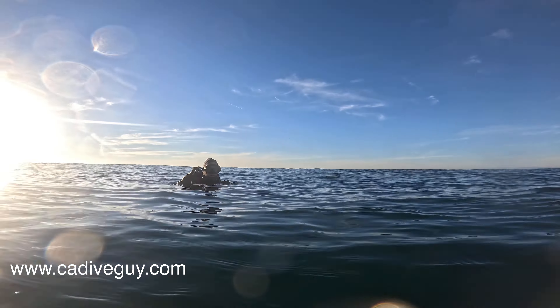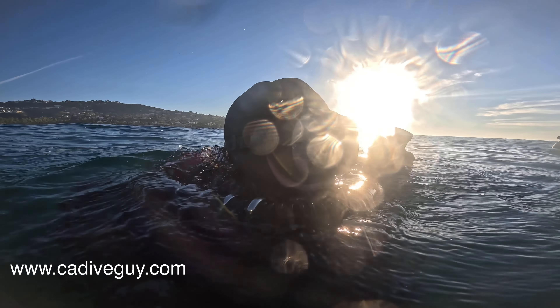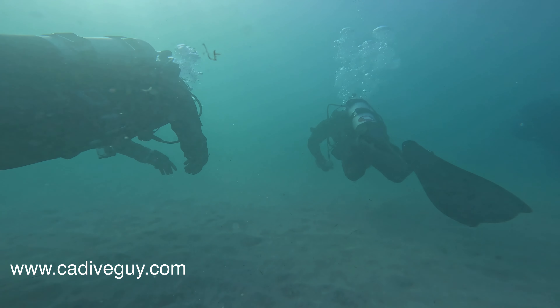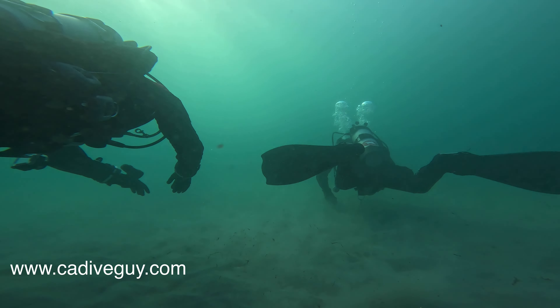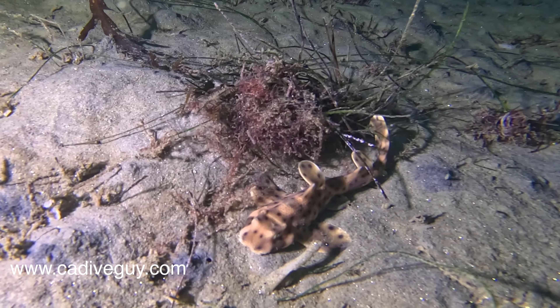I met up with Pedro and Brian to do a fun dive. I was in my Sidewinder and experienced my very first failure. I'm not sure exactly what it is and I'll troubleshoot it later, but my computer on my right hand showed a failure on my O2 sensors. So I aborted and went to bail-out mode for the remainder of the dive. Overall it was still a fun dive.